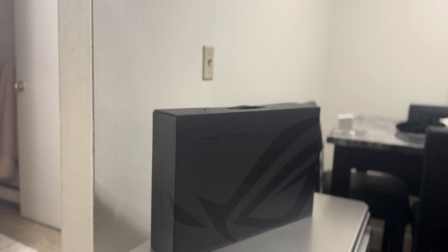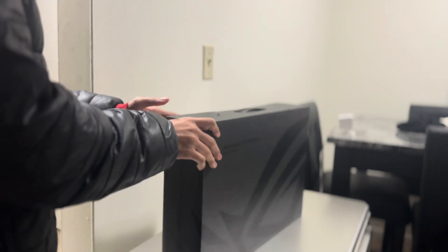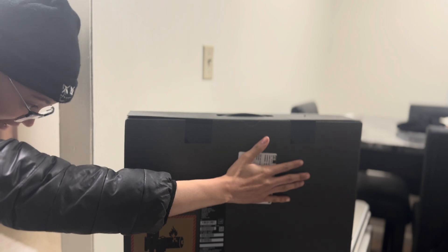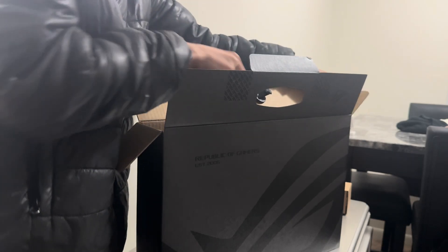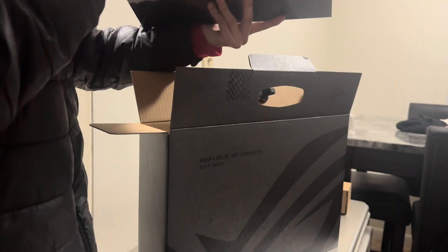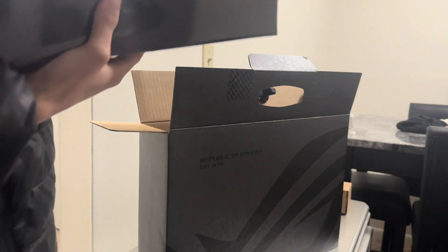I ended up buying this laptop. I don't know the name of it, so let me read the side — it is an ASUS. I'm not sure if I'm pronouncing that right. This better not be the laptop box... oh, is the laptop inside of it? Okay, this is a weird square type of laptop box.